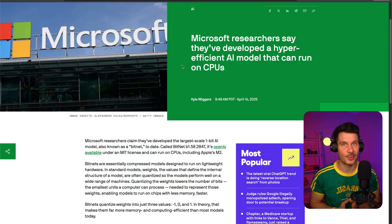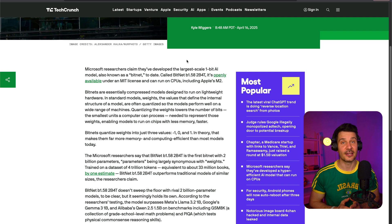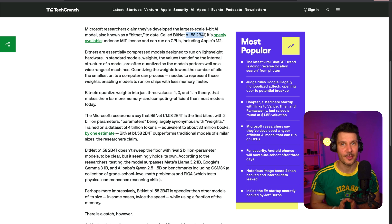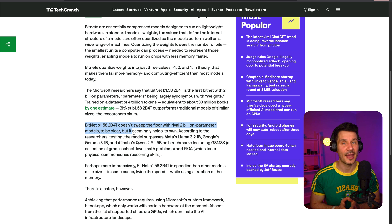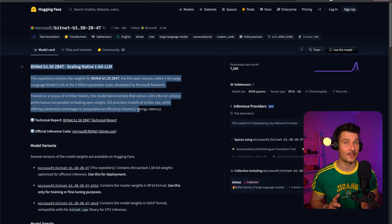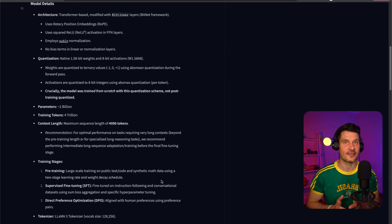Microsoft researchers claim to have developed the largest-scale 1-bit AI model to date. What makes this BitNet model special is that it's designed to be hyper-efficient and can run on regular CPUs, including Apple's M2 chip. Unlike standard AI models with complex numerical parameters, BitNet quantizes these values to just three possibilities: minus 1, 0, and 1. In practical terms, this means the models require significantly less memory and computing power. The researchers claim that despite these simplifications, their model outperforms traditional models of similar sizes on certain benchmarks testing math and common-sense reasoning. This development could be crucial for making AI more accessible on devices with limited resources, potentially allowing more powerful AI to run directly on your phone or laptop without requiring cloud connections.